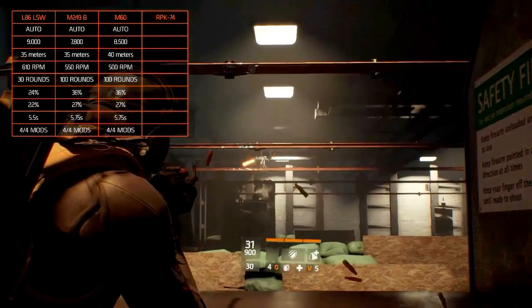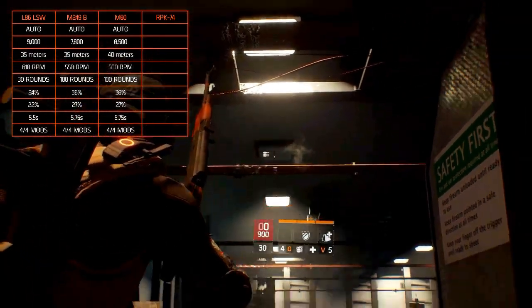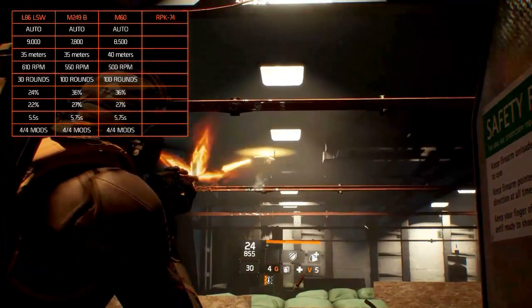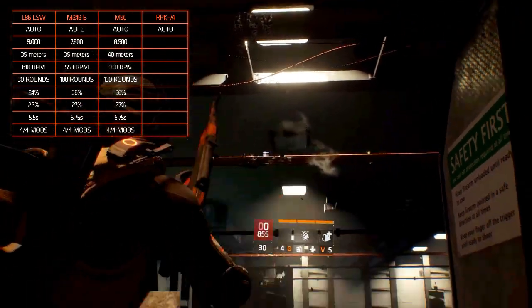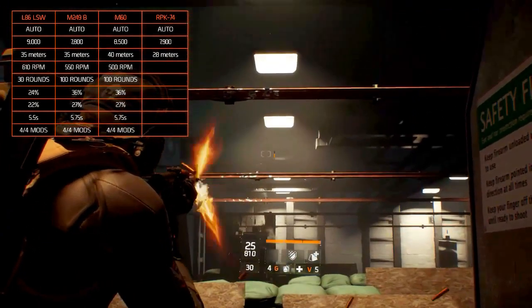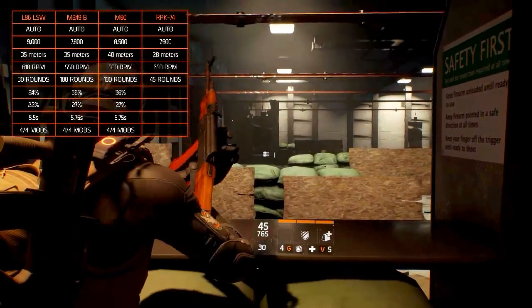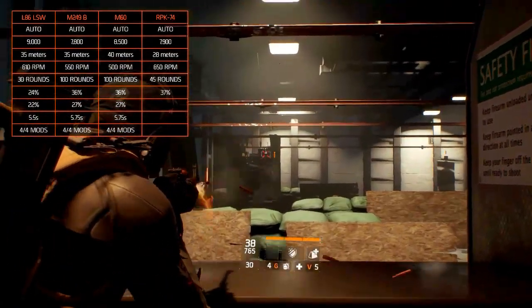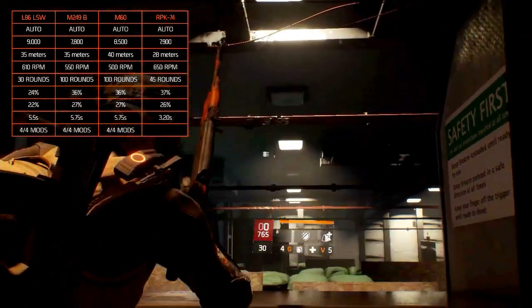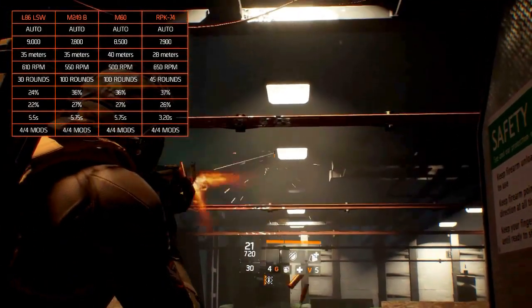The Ruchnoi Pulemet Kalashnikova 74 is a handheld machine gun developed by the Vyatskie Polyany Machine Building Plant. The fire mode is automatic, it has 7,800 damage, the optimal range is 28 meters, the rate of fire is at 650 rounds per minute, and its magazine size is 45 rounds. The accuracy is at 37%, stability is at 26%, and the reload takes 3.2 seconds to complete. The RPK has all the modification slots available to it.